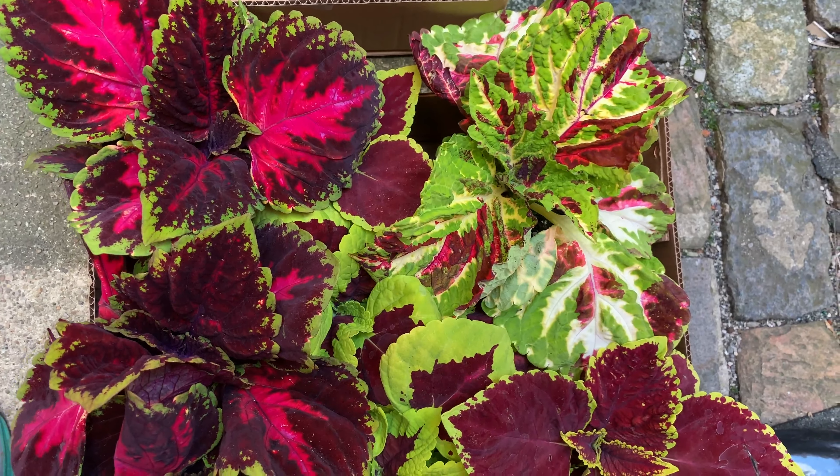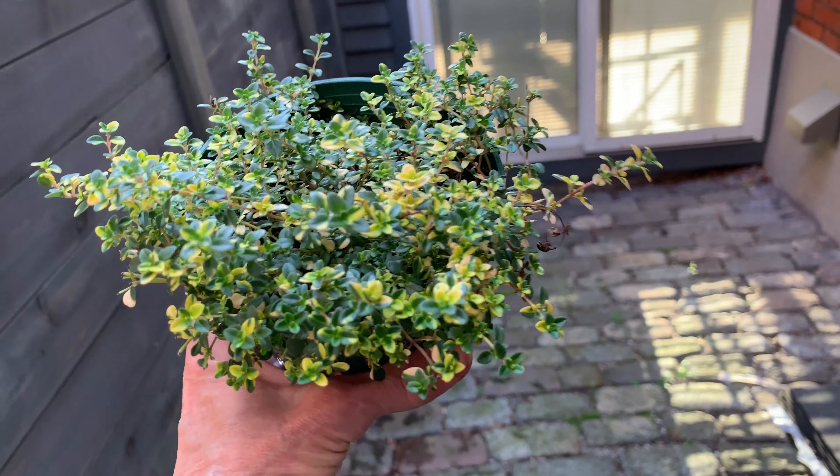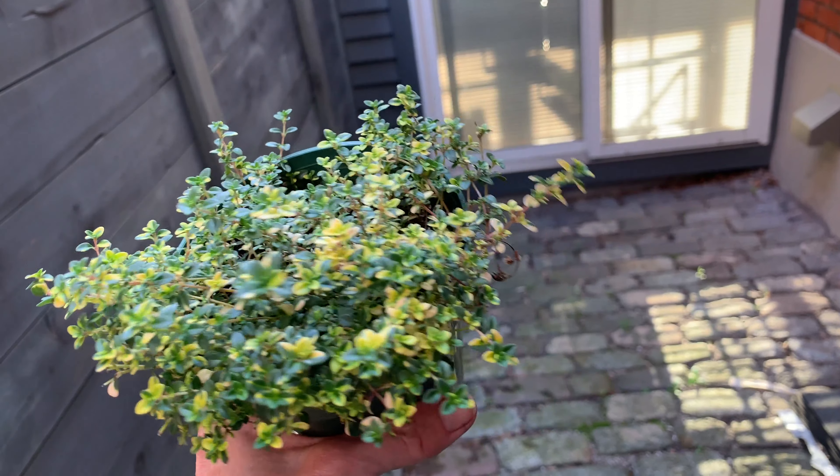I hauled home coleus, useful for shady spots, and dune valley thyme with yellow edging in spring. Thymes are so useful for the garden.